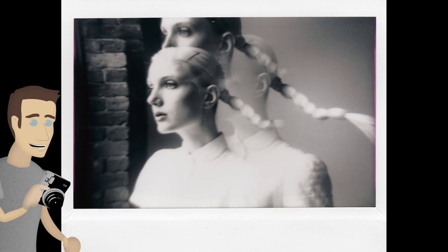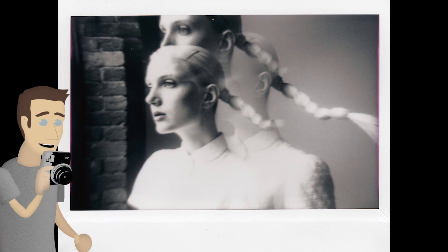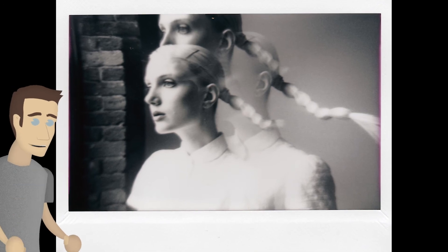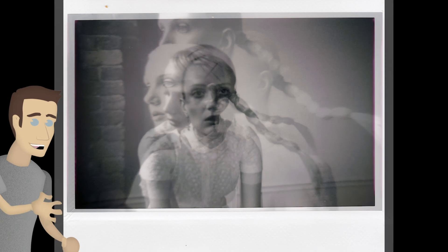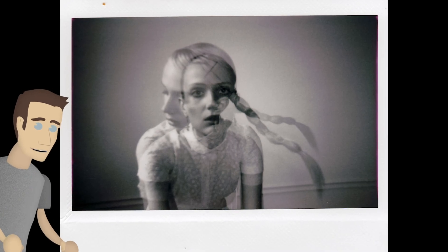When she showed up to the studio, I had my hairstylist, Annie Zing, do kind of a normal hairstyle on her first — a little clip in it — and then we moved on to a weird hairstyle that could use the normal hairstyle as a jumping off point.